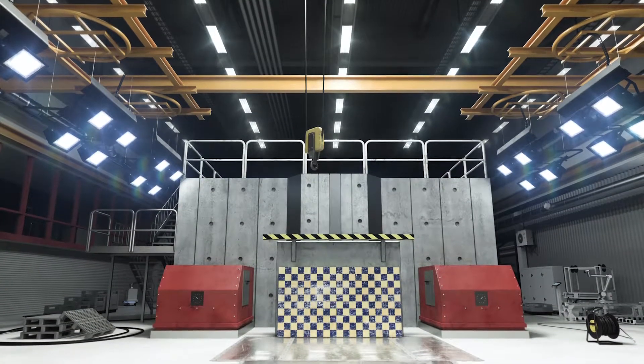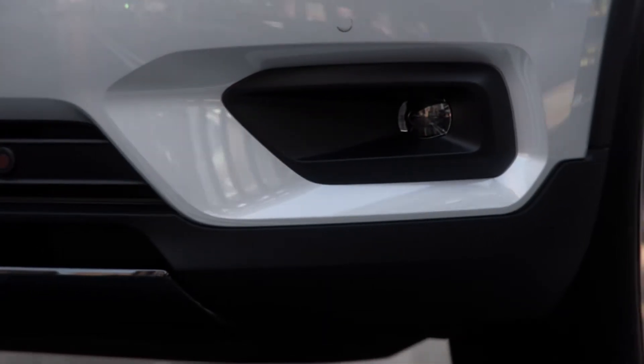Safety has been at the core of Volvo since we started in 1927. So it's been natural for us to ask ourselves: what does a safety benchmark look like in a fully electric car? The fully electric XC40 will be one of the safest cars we've ever built.